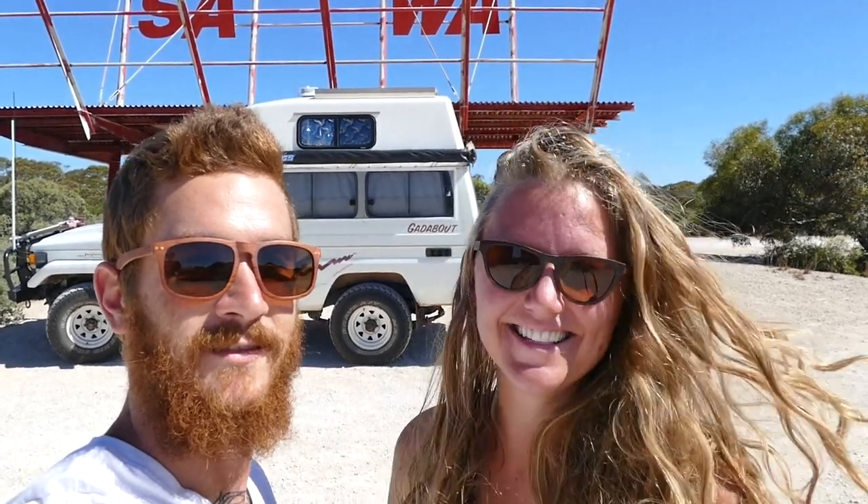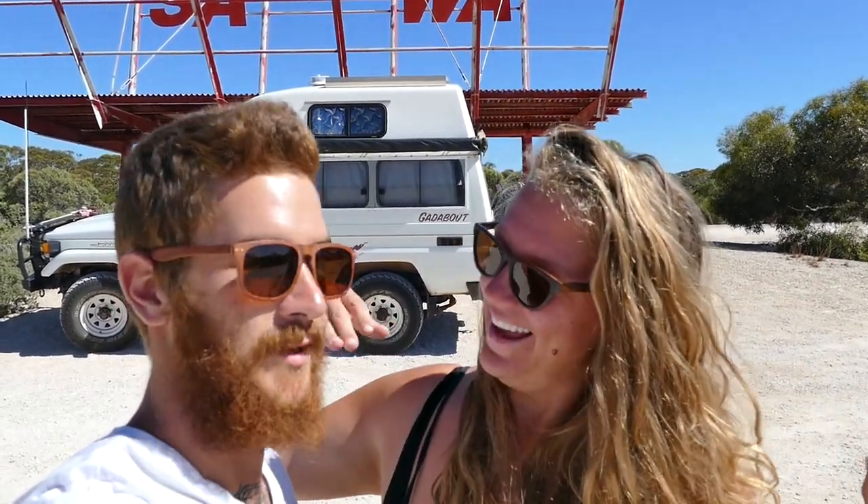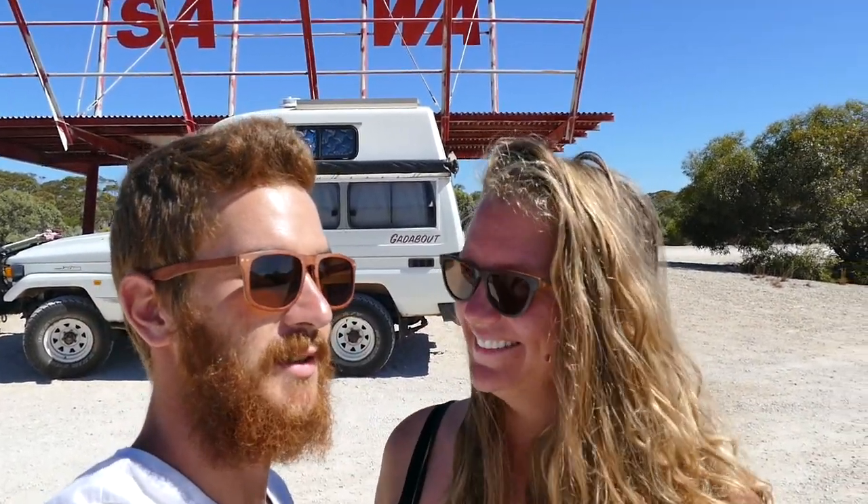Hey, we made it — we're at the border! So we just left WA and hello South Australia. It's been awesome, hasn't it? It's been an awesome drive — very interesting. I really love the Southwest, it's just so beautiful and well worth it. I can't wait to come back to WA to do the top. The top of WA is going to be extraordinary — so many people talk about it and we haven't been there yet.